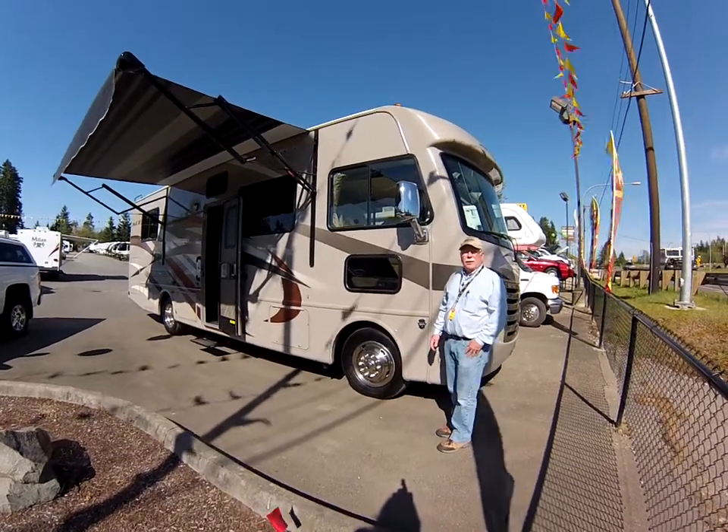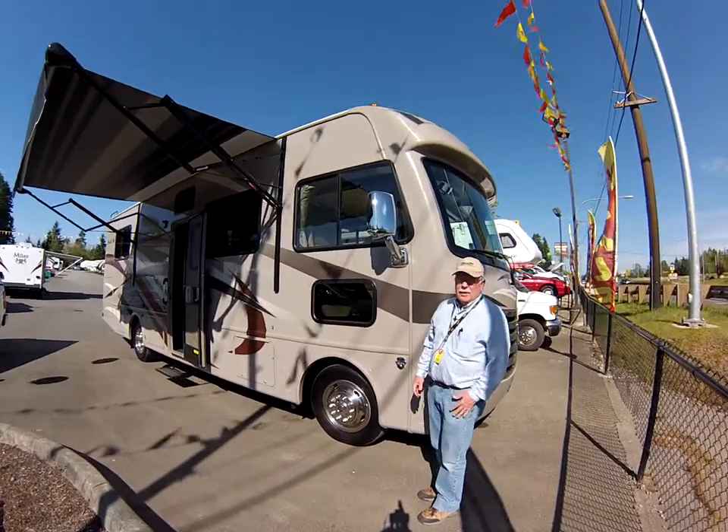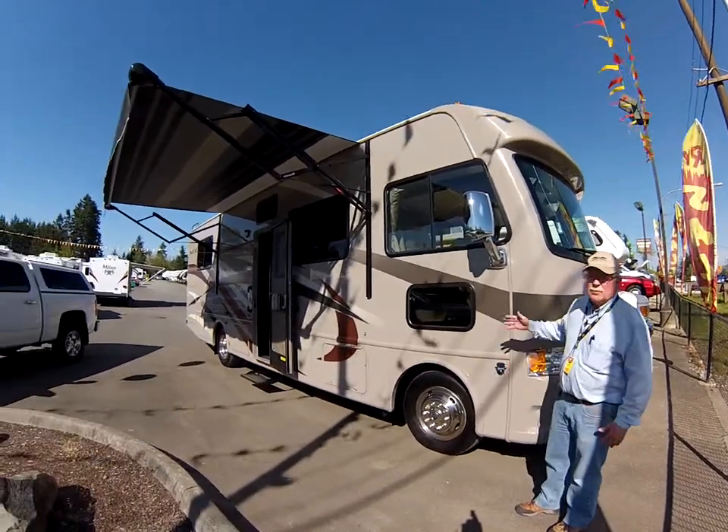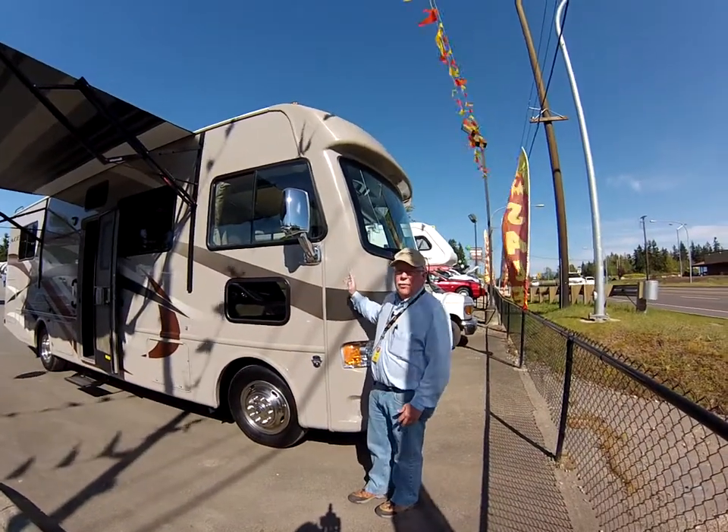Hi, this is Jim Gatlin with Sunset RV in Bonney Lake, right here on Highway 410. We offer a variety of new motorhomes. This is our latest — a 2013 ACE motorhome.